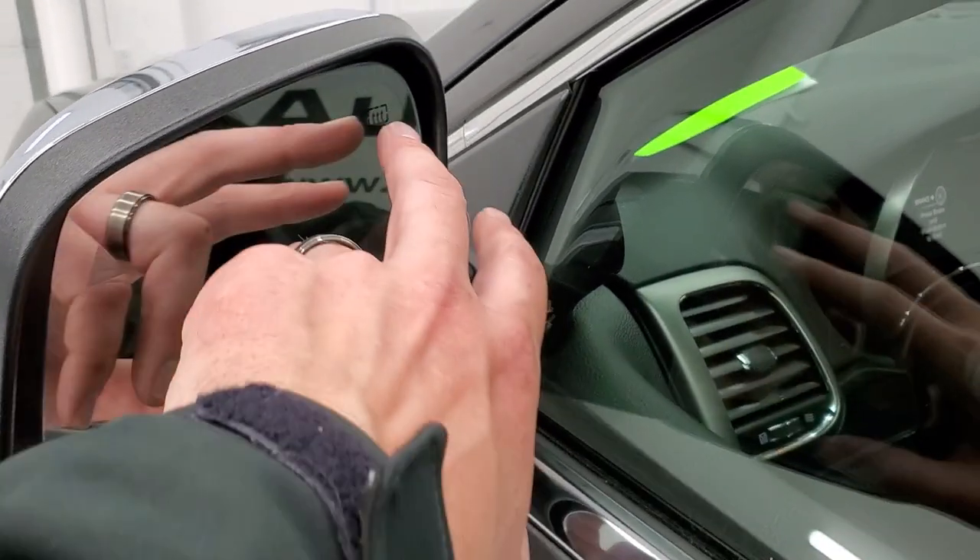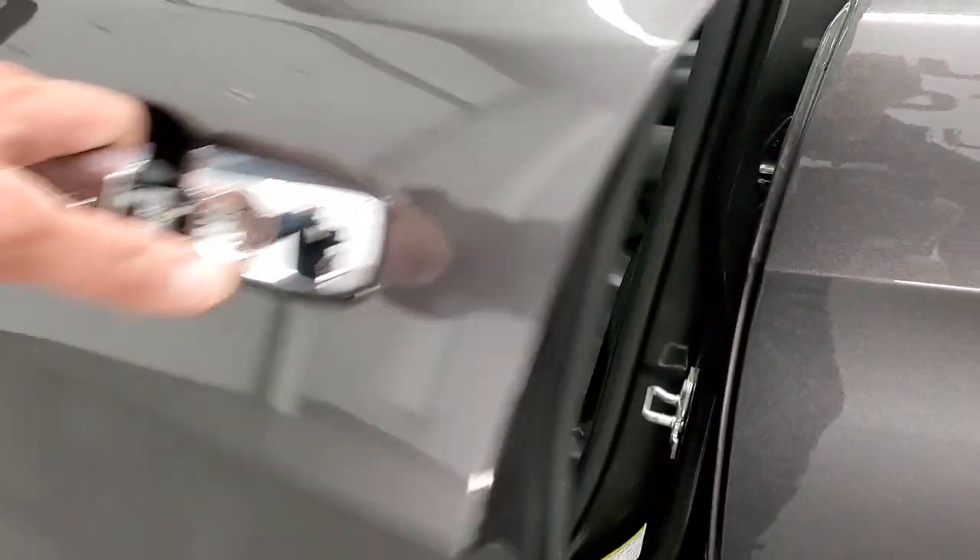It has the enter-and-go system, blind spot monitoring, heated mirrors, and directional signals in those mirrors.